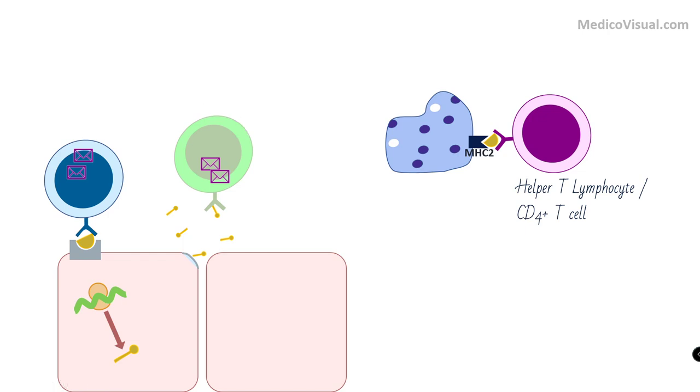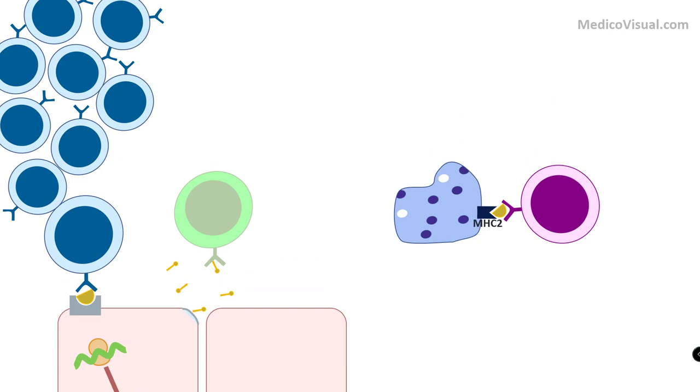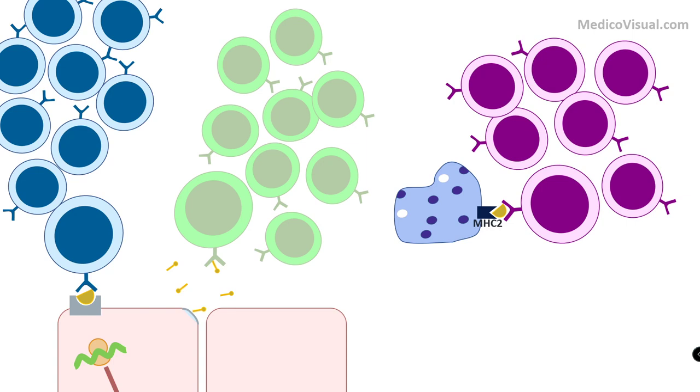This causes clonal proliferation — making lots and lots of copies of the specific cytotoxic T cell and B cell that are specific for this S protein antigen. The helper T lymphocyte also releases cytokines that act on itself, making copies of itself as well. This leads to a massive immune response and amplification of the entire immune process.